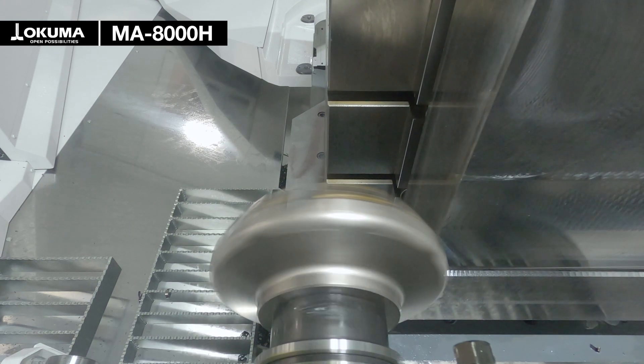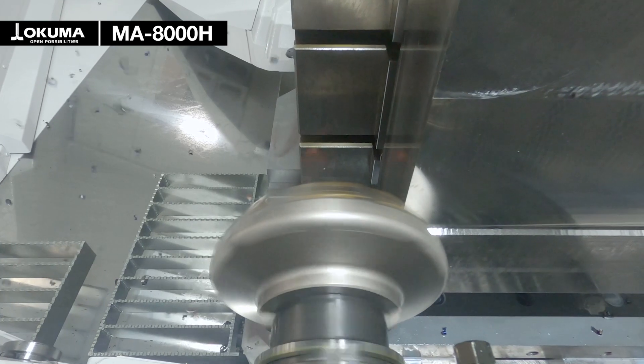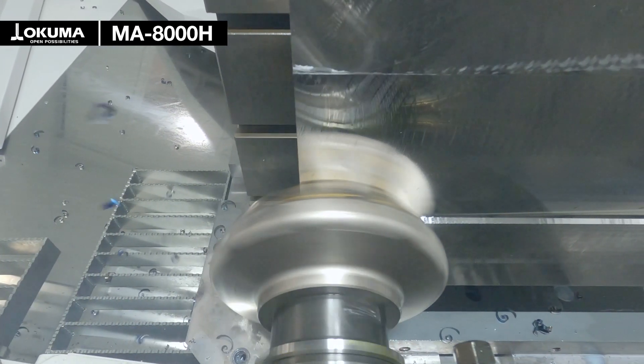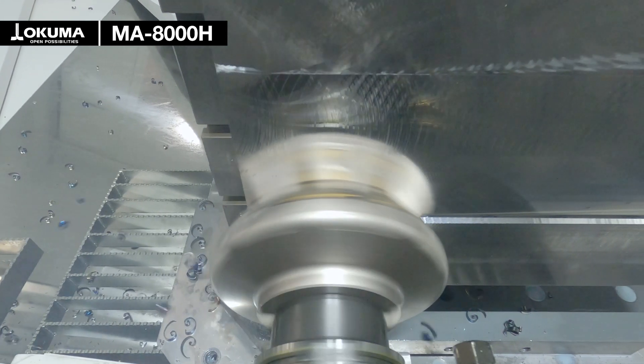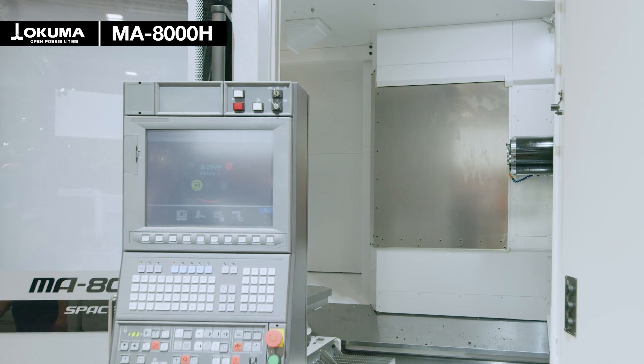The MA8000H is equipped with a powerful 45 kW spindle which can go up to 10,000 rpm. The spindle has a strong HSK A100 tool shank to transmit the full torque of 652 newton meters.